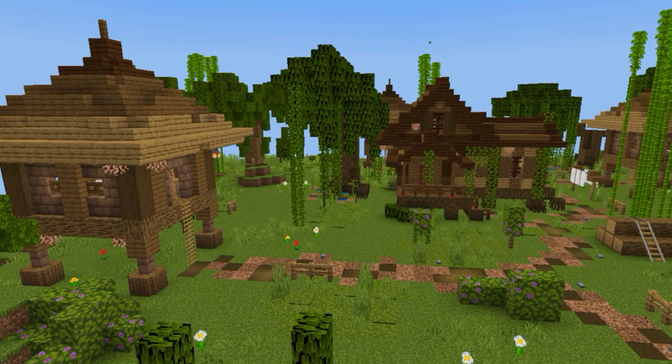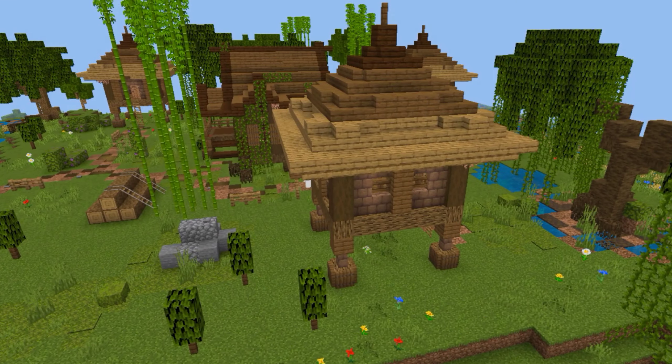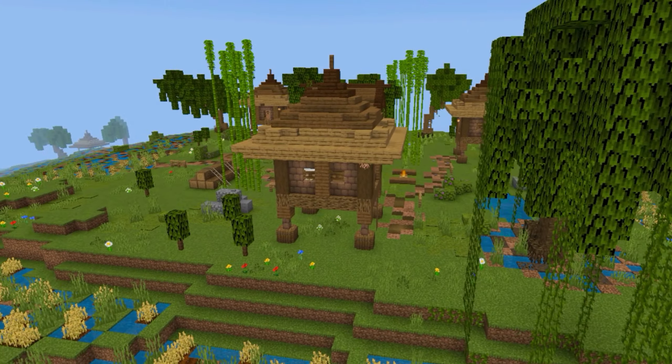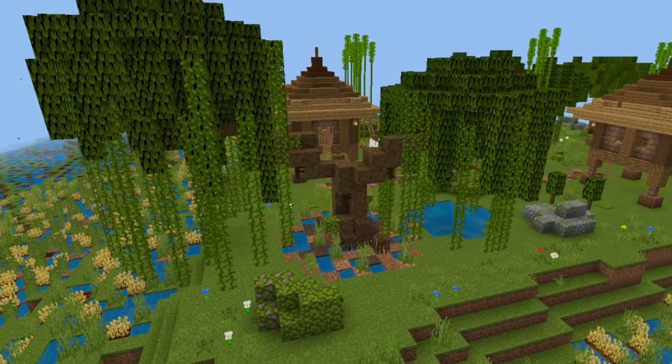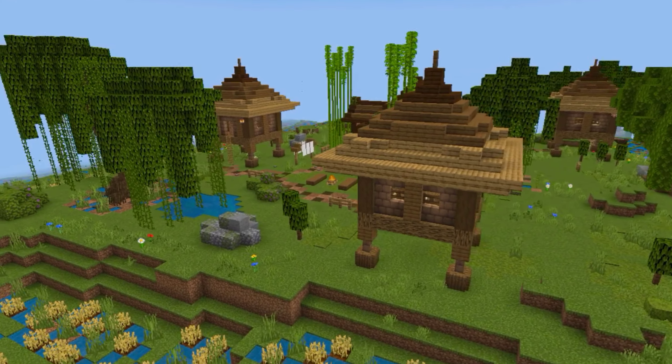For the trapdoor, the materials used are birch and spruce. For creating the doors, the two objects used are jungle and mangrove. The fence gate is made of birch.